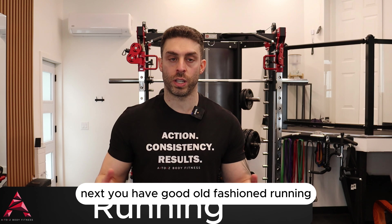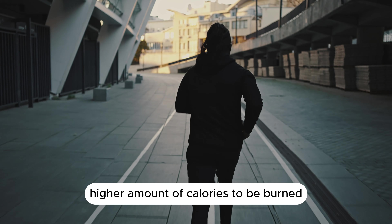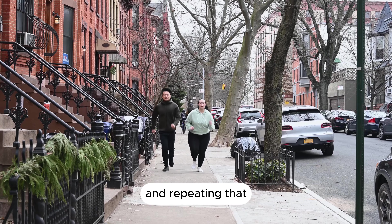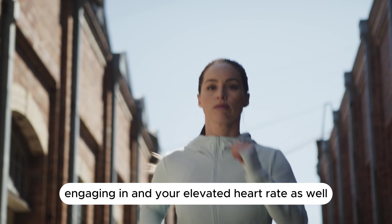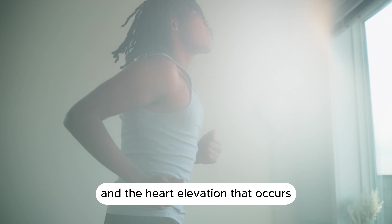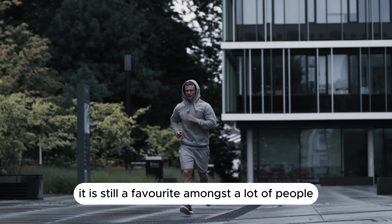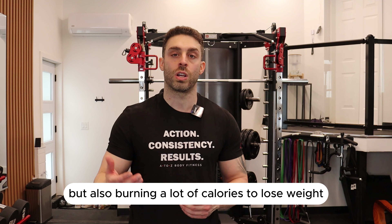Next is good old-fashioned running. Even jogging is going to yield a higher amount of calories burned, especially if you don't really do cardio at all. Even just going for a light jog for a minute and then walking for the next one to two minutes and repeating is going to cause you to burn quite a bit of calories because of the movement and elevated heart rate. The distance you can cover and the heart rate elevation make running a favorite for both getting a good workout and burning calories to lose weight.